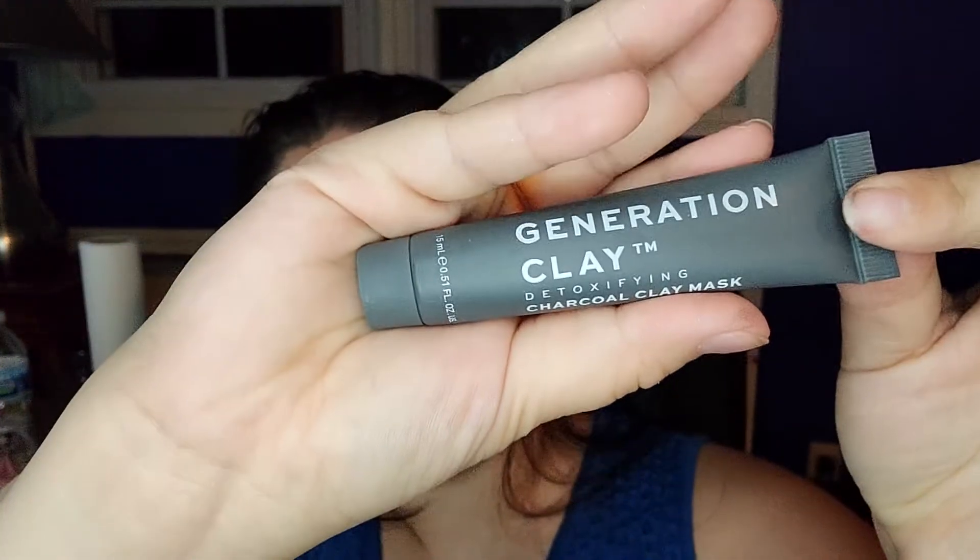Then I have this Generation Clay Detoxifying Charcoal Clay Mask. I've had the purple one of this and I like them. Then I have this Purely's Daily Lip Nourisher with Mango and Shea Butter.